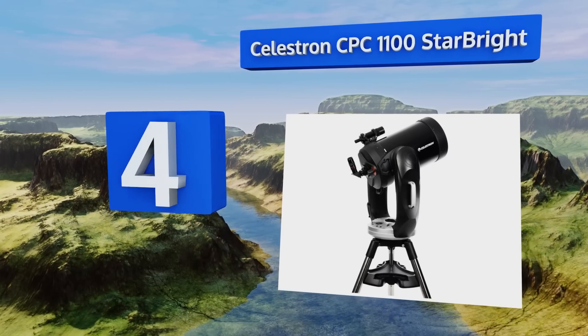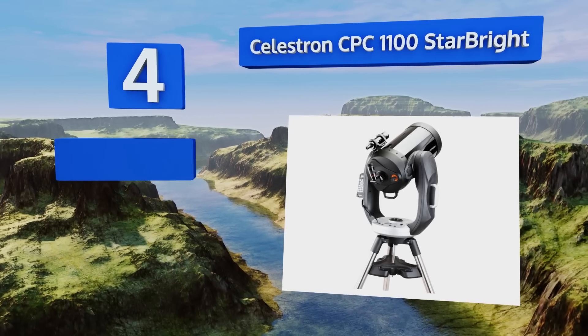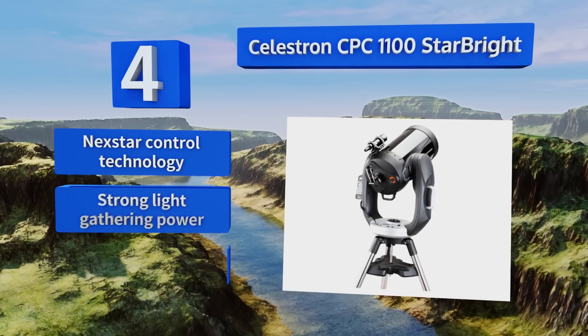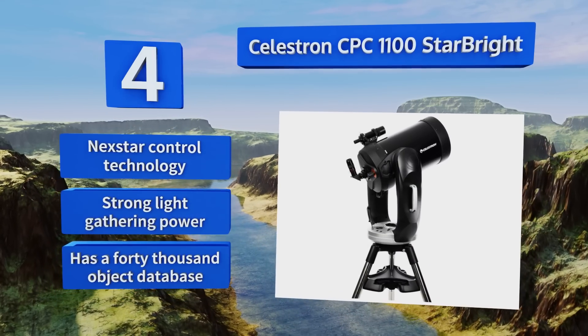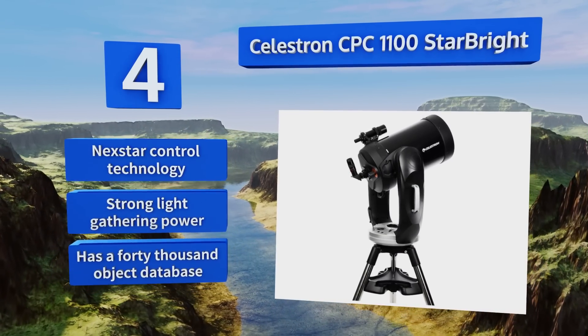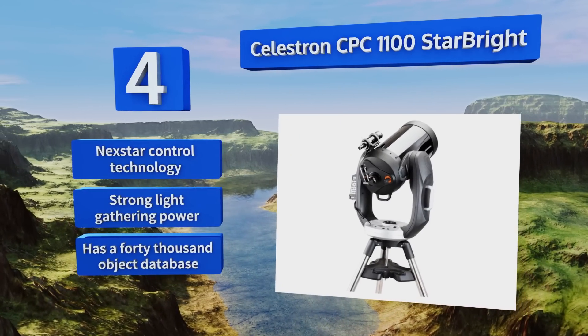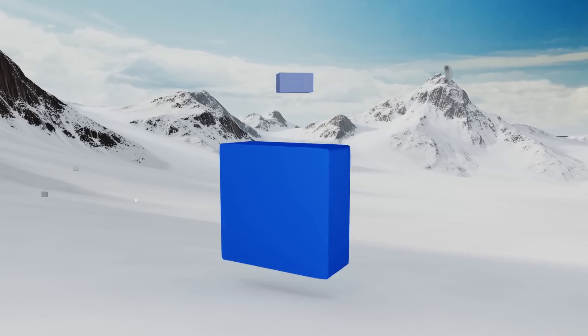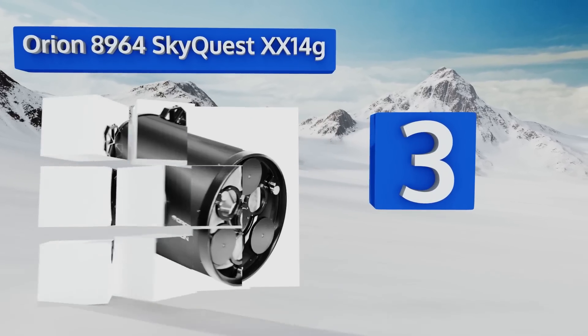At number four, built for serious astronomers, the Celestron CPC 1100 StarBright has a 2800-millimeter focal length and a fully computerized dual fork arm that makes it easy to adjust its position. Its GPS is capable of capturing data on imagery from skyline satellites. It boasts NexStar control technology, strong light-gathering power, and a 40,000-object database.